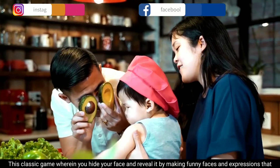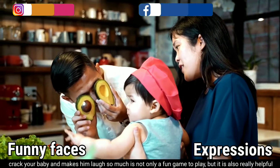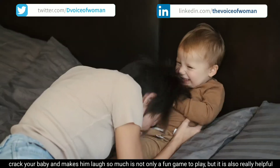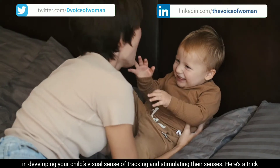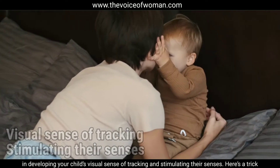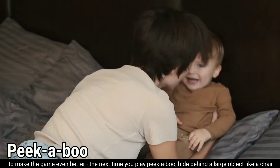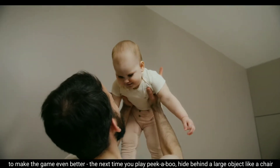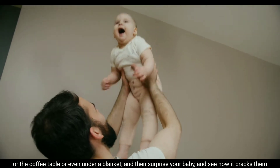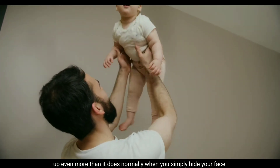Peekaboo. This classic game, where you hide your face and reveal it by making funny faces and expressions that crack your baby up and make them laugh, is not only fun but also really helpful in developing your child's visual sense of tracking and stimulating their senses. Here's a trick to make the game even better: hide behind a large object like a chair or the coffee table, or even under a blanket, and then surprise your baby.